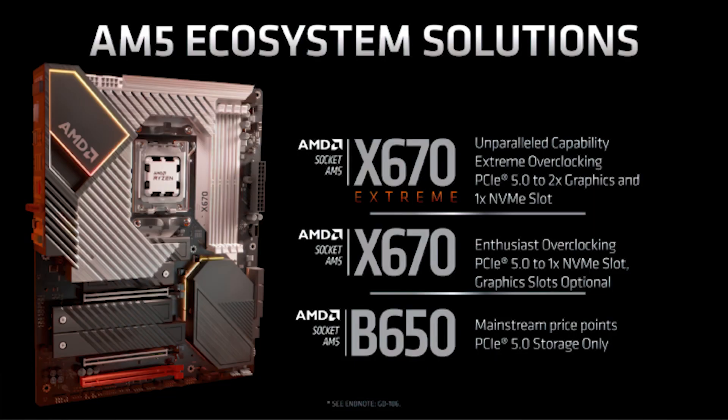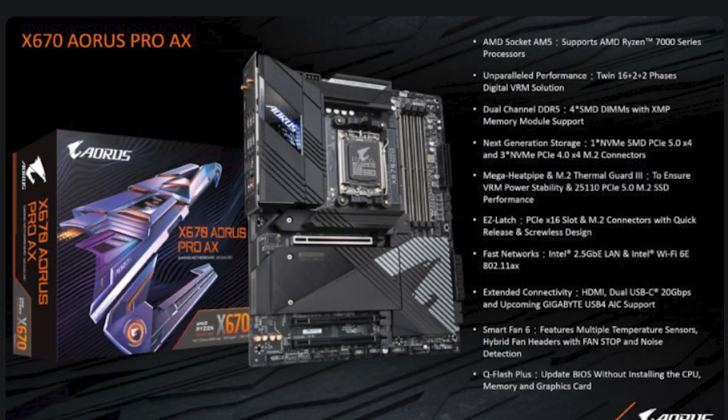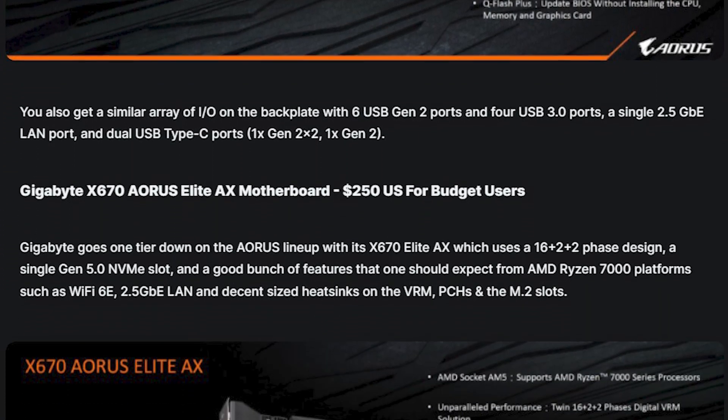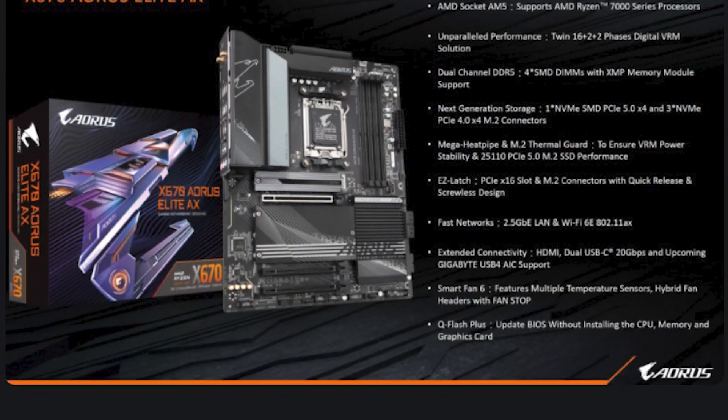Initially there will be four chip options. The X670E — the Extreme range — is for overclockers and enthusiasts who want to go all out and get all the features on the new AM5 platform, featuring fully PCIe 5 for all GPUs and storage. Then there's the X670 non-E boards, more for enthusiasts who want the majority of features but don't necessarily need everything — just a normal single PCIe 5 slot for the GPU and maybe one PCIe 5 storage device.